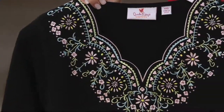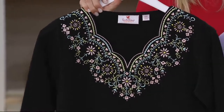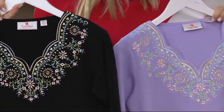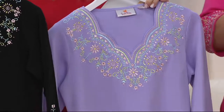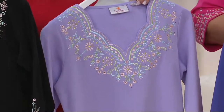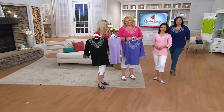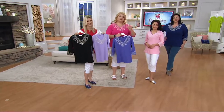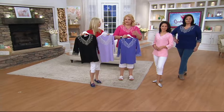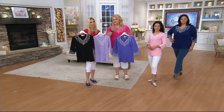Just look at the flowers — it looks hand done, it is so stunning. This is 100% cotton, so it's going to be breathable and easier care. Turn it inside out whenever you see embellishments. Hand wash if you can — the pillowcase trick is great. So many of the new washers now have a hand wash or really gentle mode. Don't take it out to the creek and beat it on a rock — that's not how we want to care for your Quacker Factory.